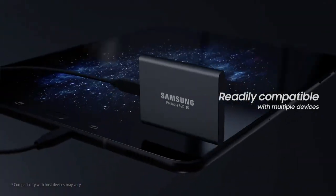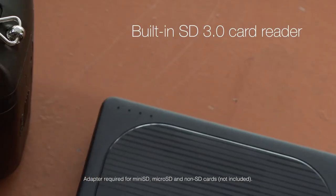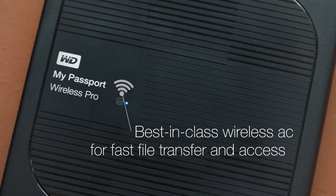Are you wondering what's the best portable SSD for this year? If so, stay tuned, because by the end of this short video you'll know exactly which one to choose.